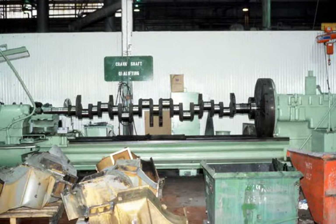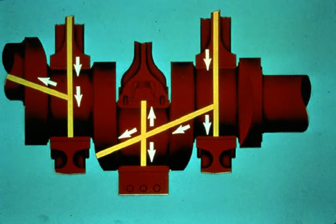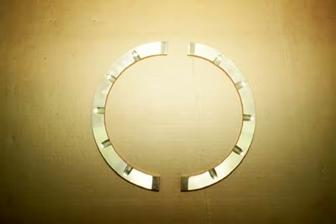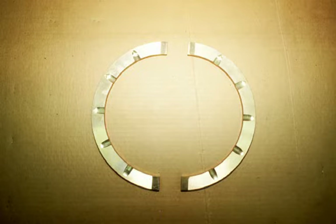The crankshaft is forged of carbon steel with the main and crank pin journals induction hardened for longer life. Lubricating oil is force-fed through drilled passages in the crankshaft journals and crank pins. The main bearing shells are precision-formed steel-backed lead bronze with a thin layer of lead tin. Upper and lower bearing shell halves are not interchangeable. The thrust collars are solid bronze, with one face of each collar having thumbprint oil depressions to ensure adequate lubrication. Thrust collars are used to limit the longitudinal movement of the crankshaft.